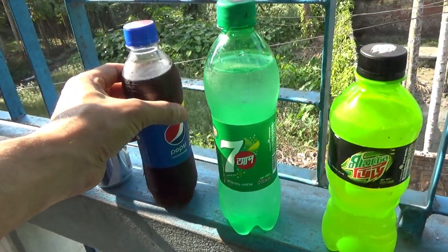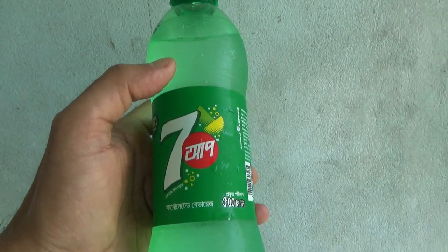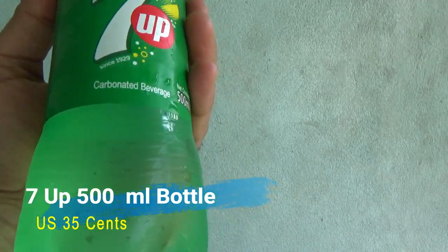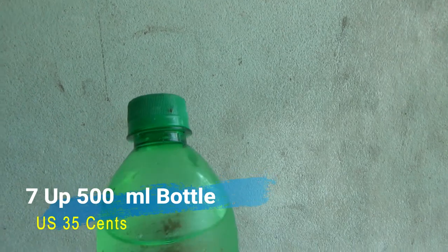Here we have a Seven Up, which is a 500 ml bottle, and this one is only 35 cents US. That is extremely cheap if you compare it to countries like Canada, the USA, or other countries.